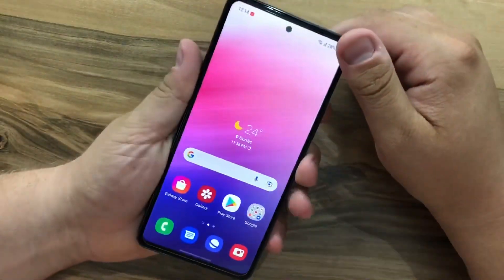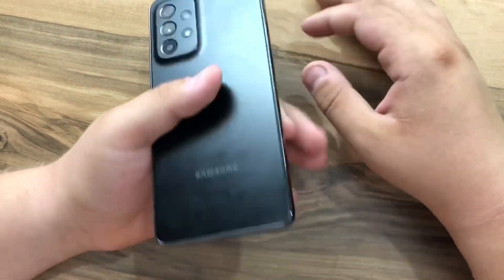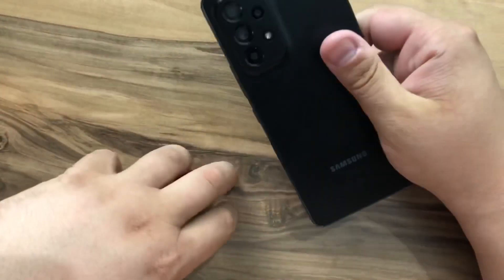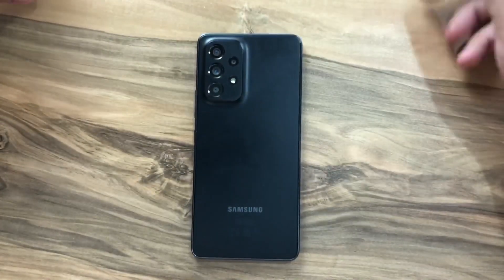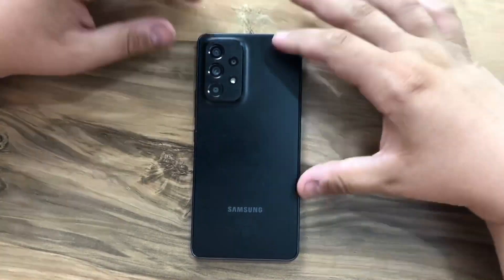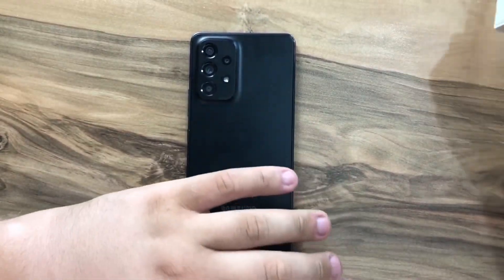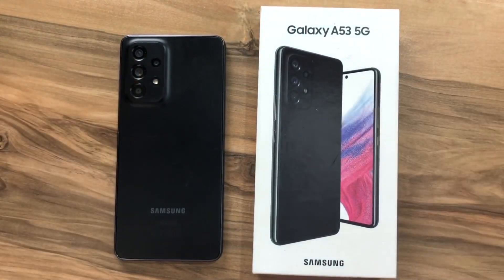Overall, this is a good mid-range phone. The price might be expensive right now, but it should drop after a month or so. You can also consider the A52s, which is practically the same phone but with a Snapdragon processor instead of Exynos. I recommend both the A53 and the A52s. Thanks for watching, and I'll see you in the next one.